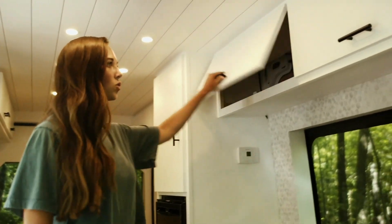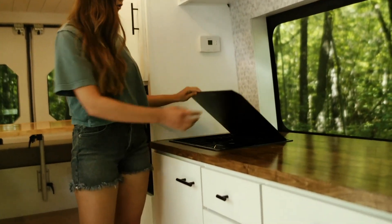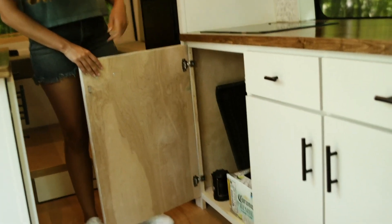Above the toilet we just have a bunch of storage. Right here is our Dometic two-burner stovetop, and that runs off propane stored right underneath.